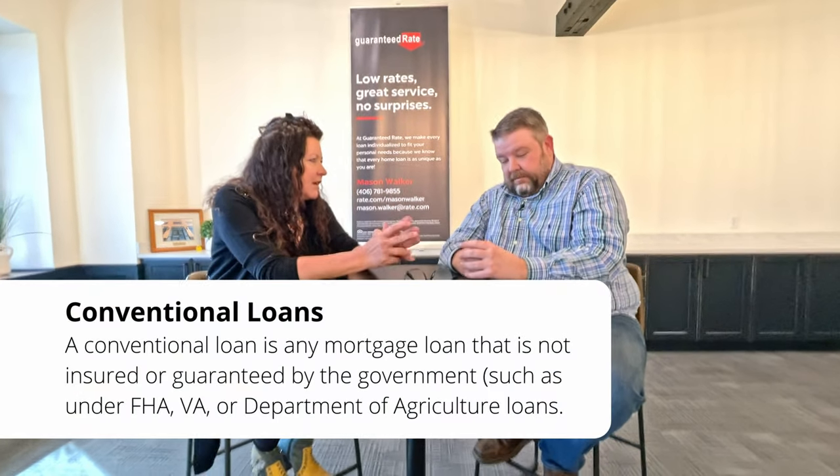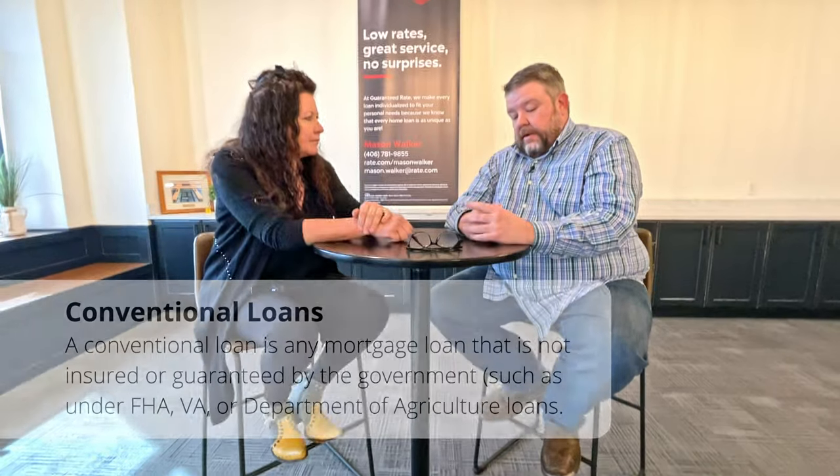A lot of people still think you need 10 or 20 percent down for a conventional loan, but conventional actually just rolled out a new first-time homebuyer program that only requires 3% down — even less than FHA. Conventional is also more forgiving on property conditions. They won't scrutinize chipping and peeling paint as much; properties still need to be habitable and livable, but conventional is less strict than FHA or VA.